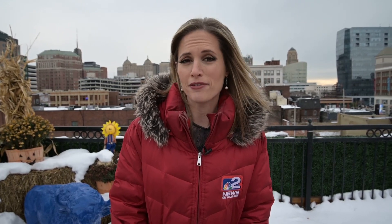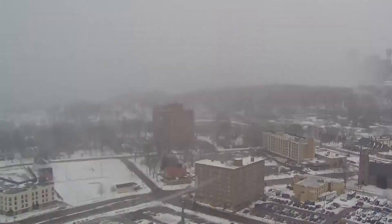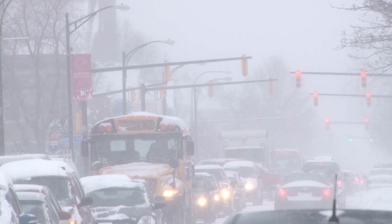They saved us the math and created this handy little chart. It's important to note that wind chill doesn't account for shade or snow on the ground, both of which, of course, would make it feel colder.